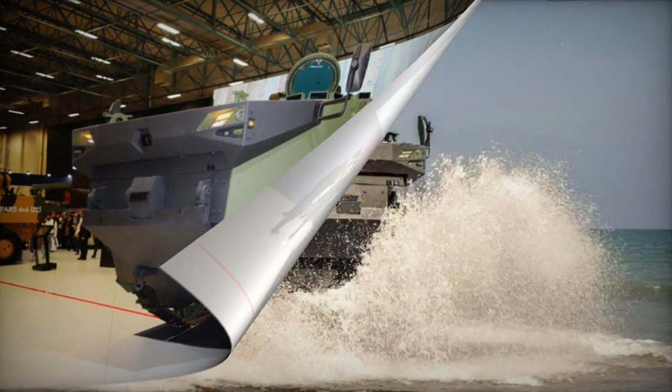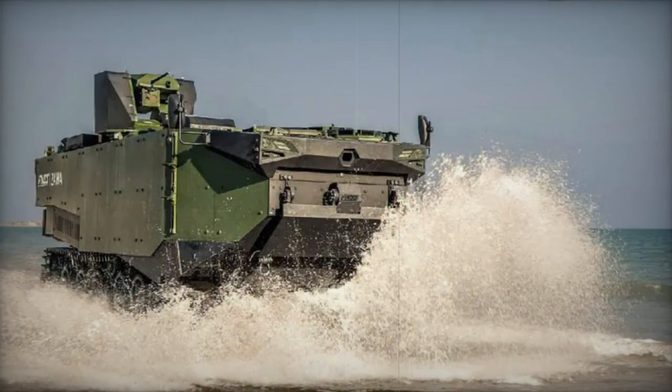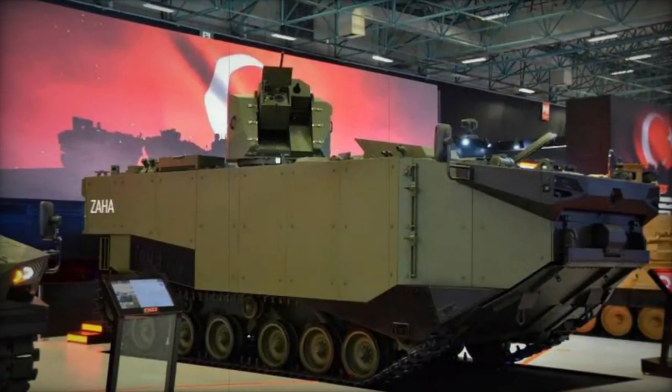Once on land, it can collaborate with other armored vehicles, safeguard checkpoints, and partake in patrols. Turkey's newly developed Anadolu Amphibious Assault Ship is expected to deploy these vehicles.